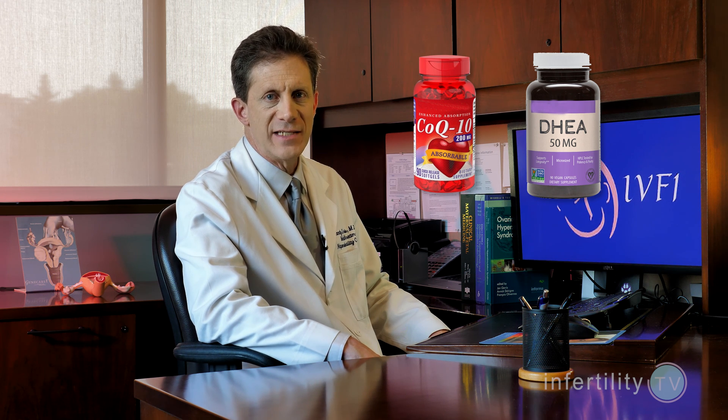You should absolutely take them, however, because they will reduce the chances for birth defects and help with fetal brain, eye, and heart development. Supplements such as CoQ10 and DHEA are often sold on the internet as fertility pills, but there is little evidence for any benefit for fertility.